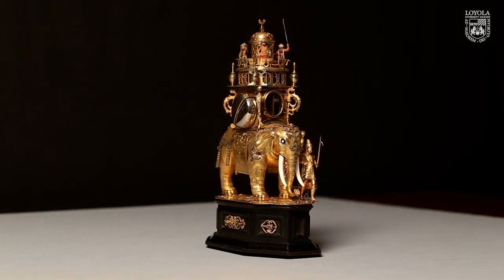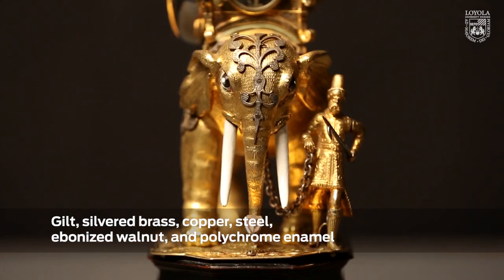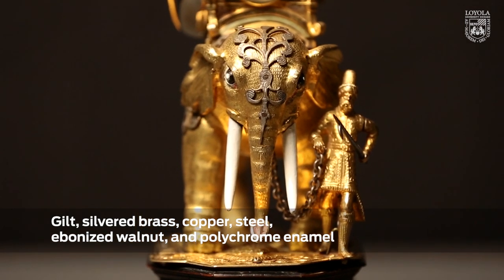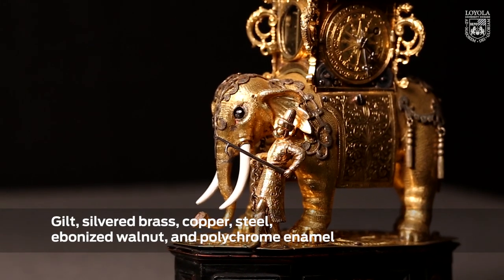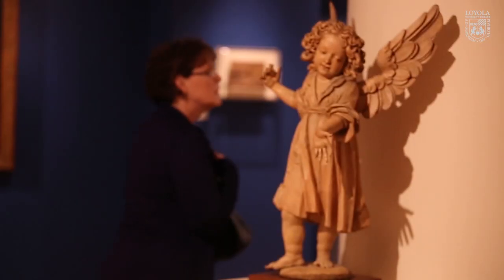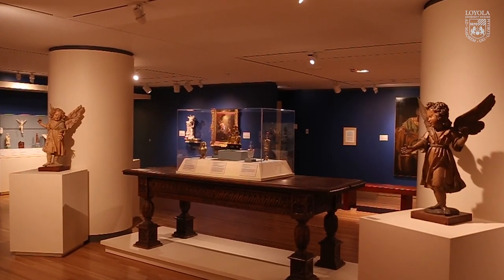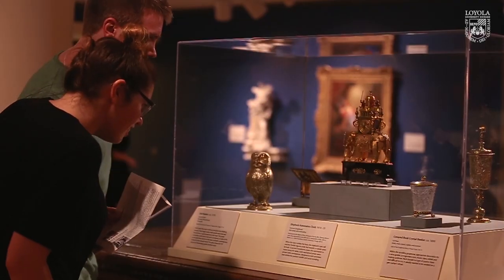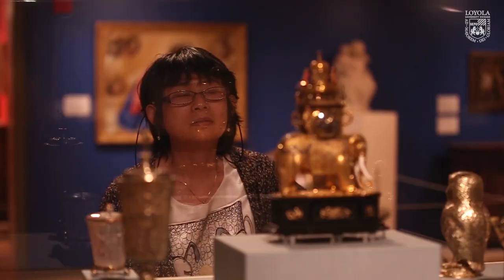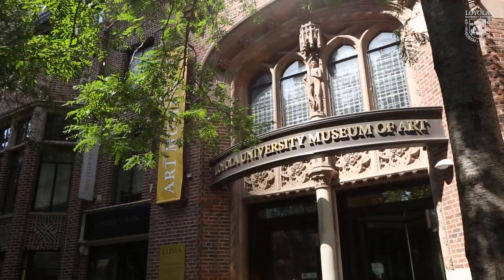What jumps out at you immediately is gold, but the gold is on the surface, and the metals include brass and copper and steel. We were fortunate the clock did not require too much conservation. There are other objects in the collection that do need some treatment, and it's our duty and responsibility that we see that that work is done. He may run around a table, but the clock is not going anywhere — it's here at Luma.